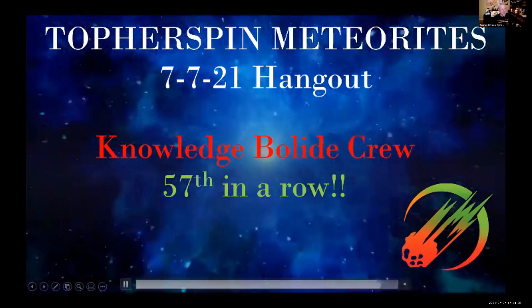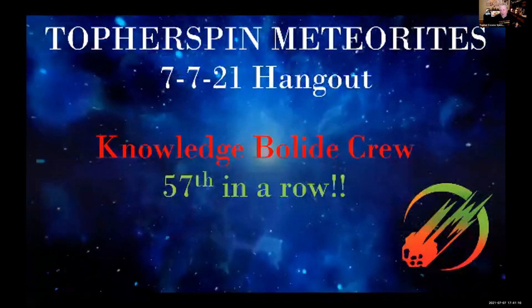Hello everyone and welcome to the Knowledge Bolide hangout for July 7th, 2021. I wanted to respond to a lot of comments all at once, so if you'll bear with me, I'll give you a little bit of information that will clear up a lot of those comments rather than cut and paste replies to a million people.